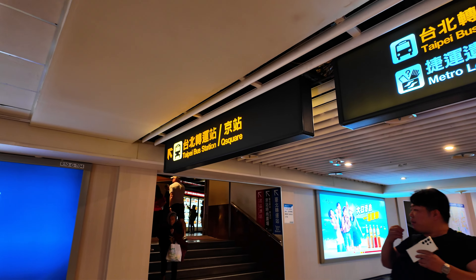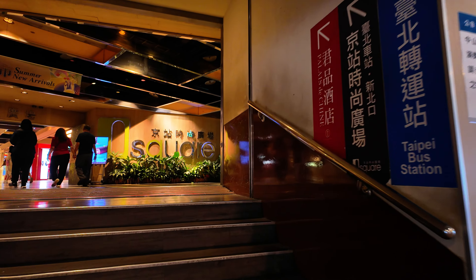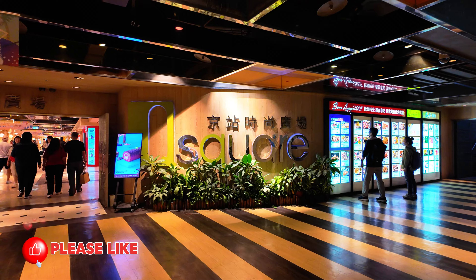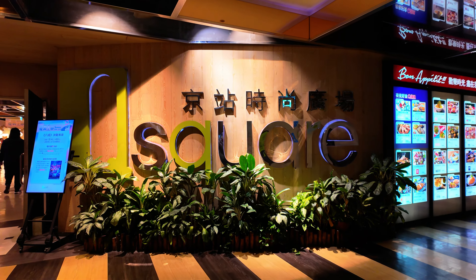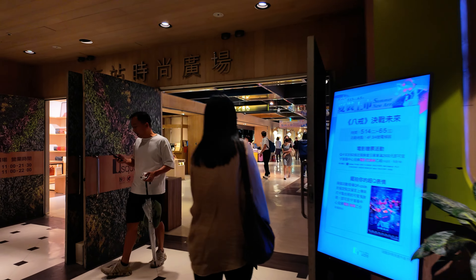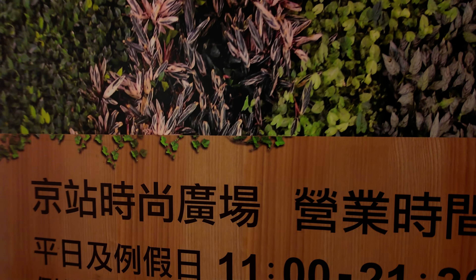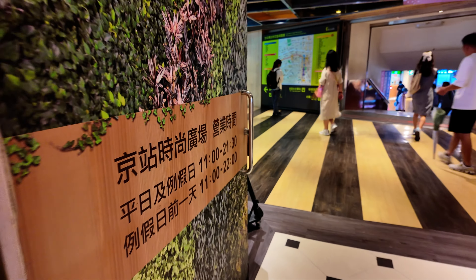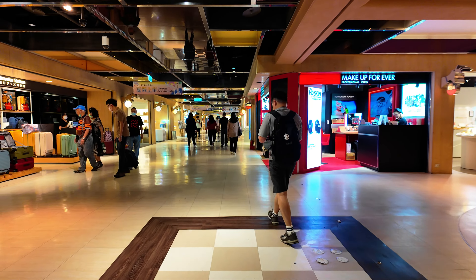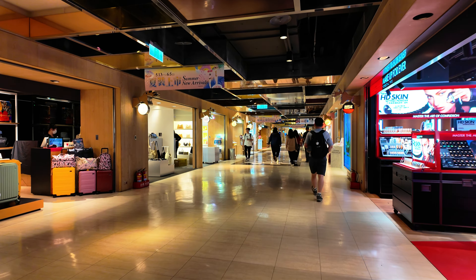There you go — Q Square Mall. Do note, this door opens at 11 in the morning to 9:30 at night. This is a pathway that connects to the main Q Square Mall, but they already line it up with lots of shops.